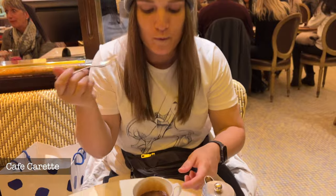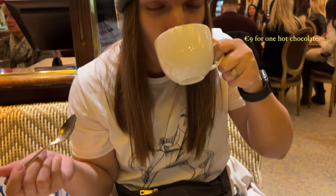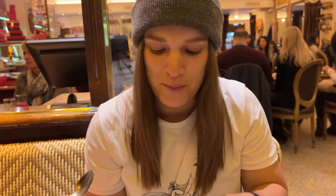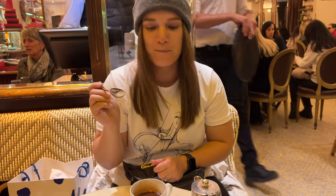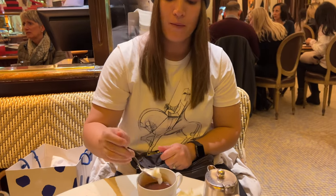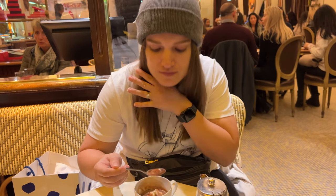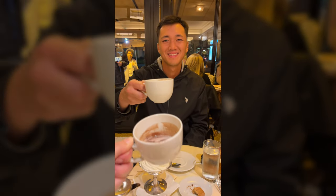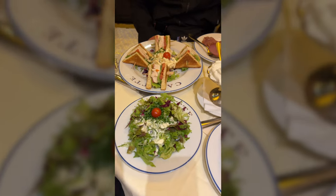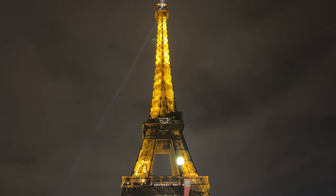We're at Cafe Perrette and we've got some strainer pot chocolate — she's in heaven. Now I'm in heaven. She's literally just eating the cream. It's a really good day.